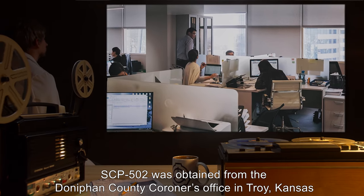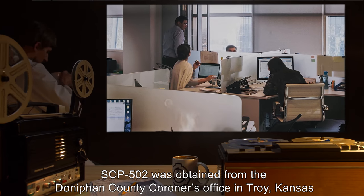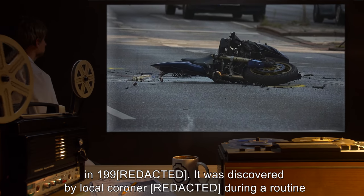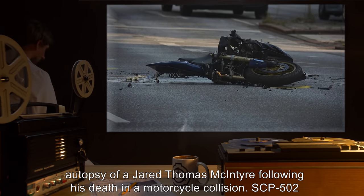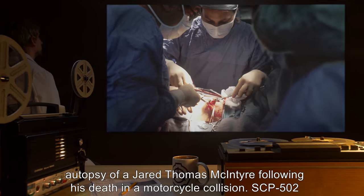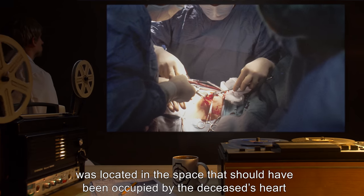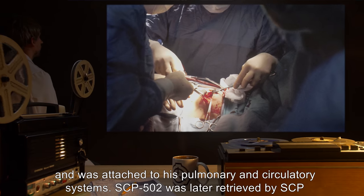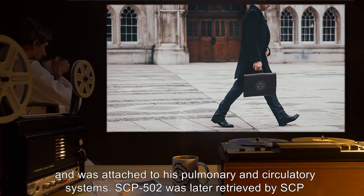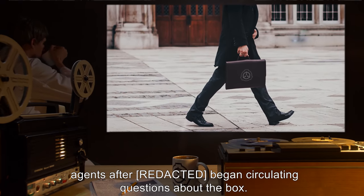Description: SCP-502 was obtained from the Donovan County Coroner's Office in Troy, Kansas, in 1990. It was discovered by a local coroner during a routine autopsy of a Jared Thomas McIntyre following his death in a motorcycle collision. SCP-502 was located in the space that should have been occupied by the deceased's heart, and was attached to his pulmonary and circulatory systems. It was later retrieved by SCP agents after questions began circulating about the box.